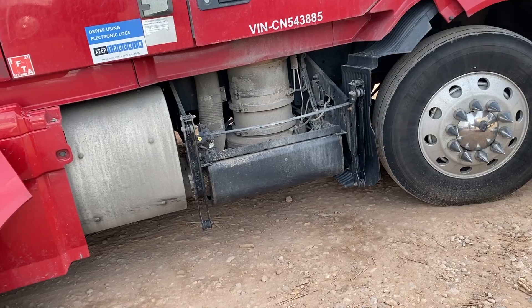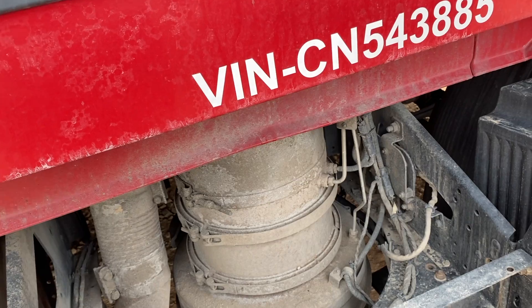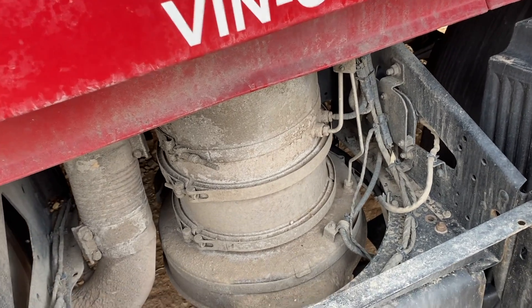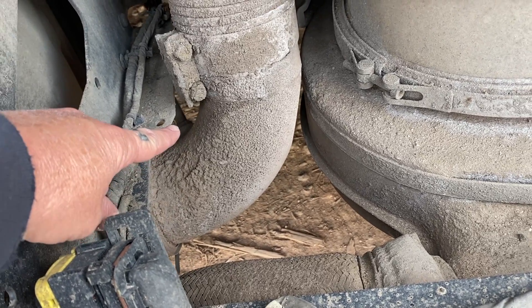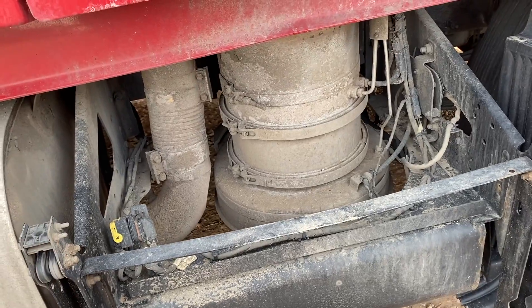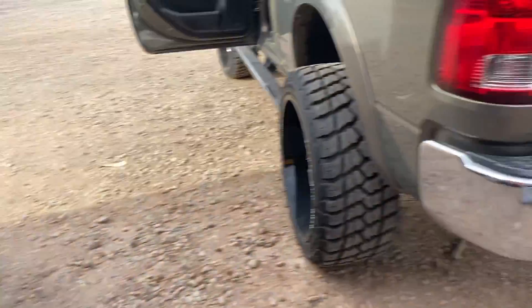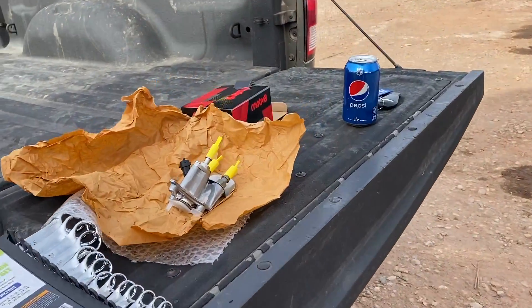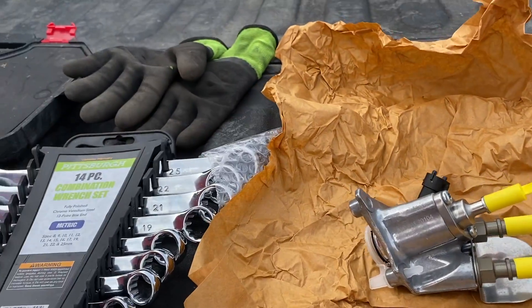At first I was thinking that it was my NOx sensors. So you have two NOx sensors — you have an inlet which is here, this one, and you have an outlet which is right there on the back side of the exhaust pipe coming out. I was going to replace those until I talked to him and he said, oh no, it's not your NOx sensors, it's your DEF doser valve that caused the issue — which is this.